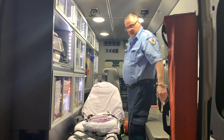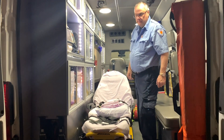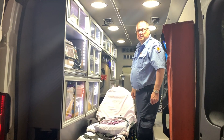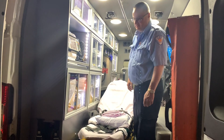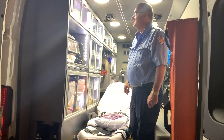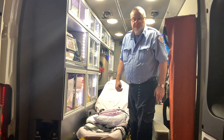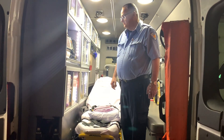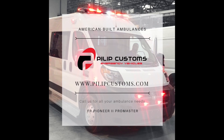Thank you for showing us the Dodge Promaster — it's been a pleasure talking to you about it. Feel free to call us here at 7th Ward if you have any questions. FR Conversions — any issues you have, they'll take care of them. Thank you.